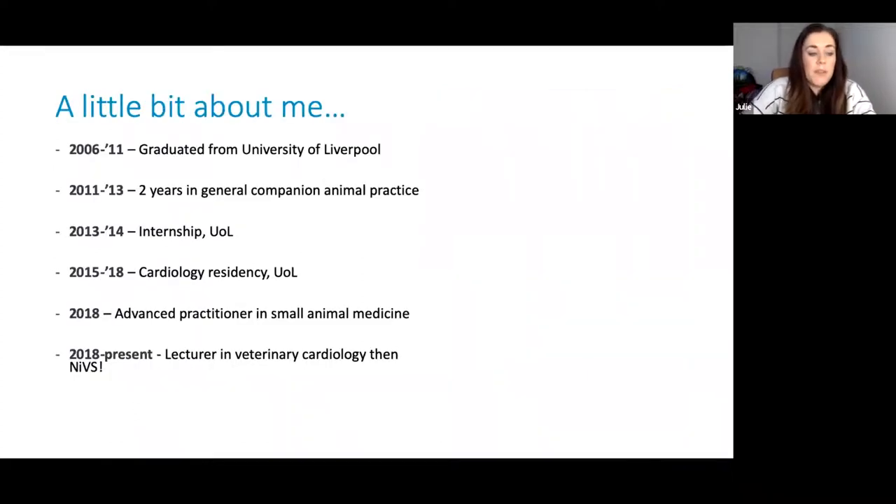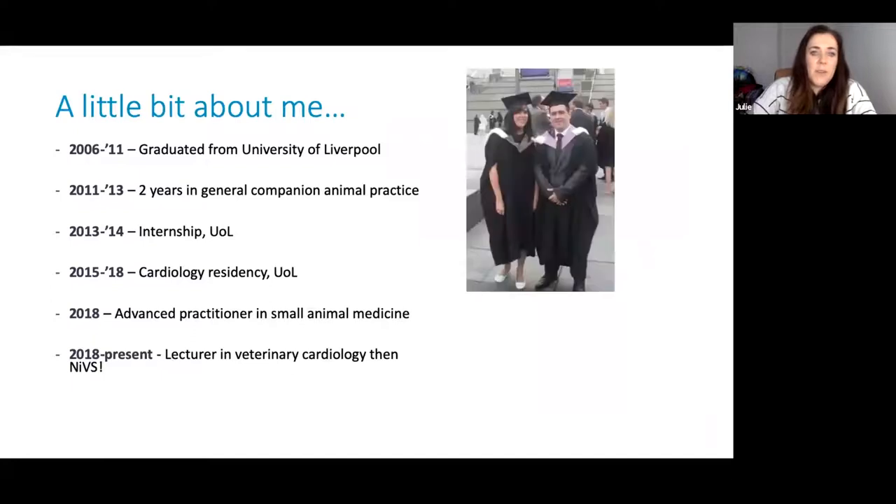First of all, I wanted to give a little bit of information about me, because I think it's nice to know the clinicians that you're referring to. We are a new centre in Northern Ireland and many of us have maybe not worked in Northern Ireland for a long time, or if ever, like me. I graduated from the University of Liverpool in 2011. I then spent about two years working in companion animal practice in England, followed by starting my internship at the University of Liverpool in 2013, which I completed in 2014.